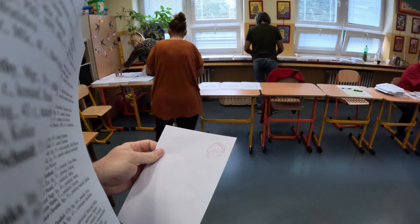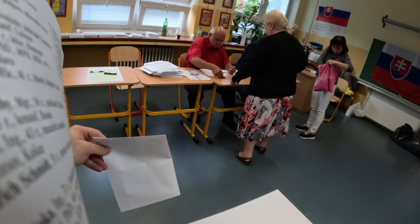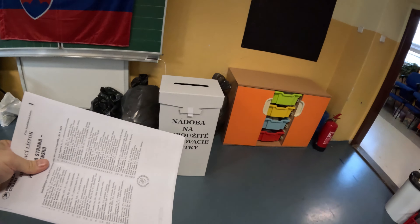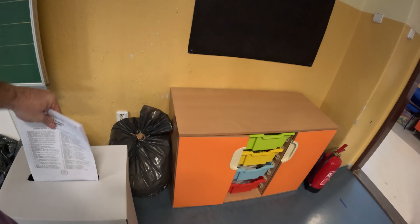And once our selected ballot is sealed in the envelope, we need to throw it into the voting box. And that's it. That's how we vote in the Slovak parliamentary election in 2023.